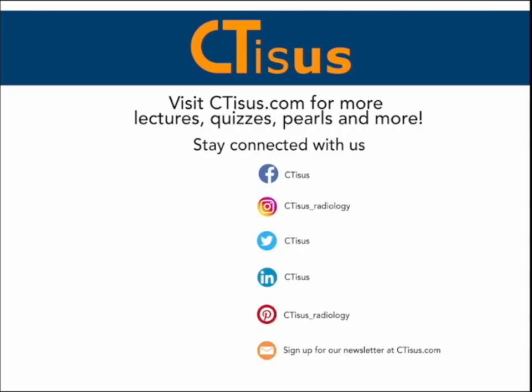Thanks very much. If you liked what you heard here today, please make sure to hit that subscribe button and visit our website ctisus.com for lectures, quizzes, pearls, and more. Also, be sure to check out our apps that are available for free on the Apple Store. All links are in the description box below.